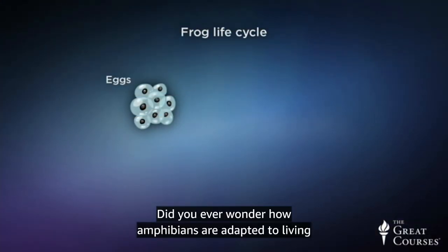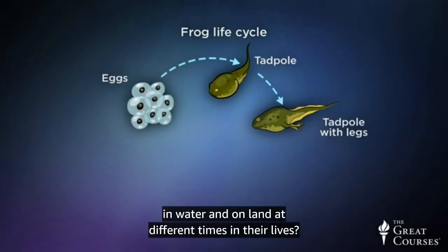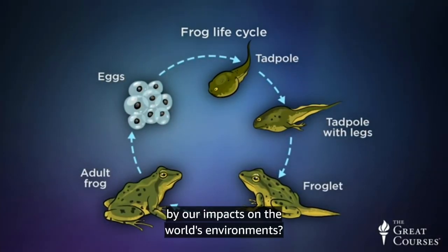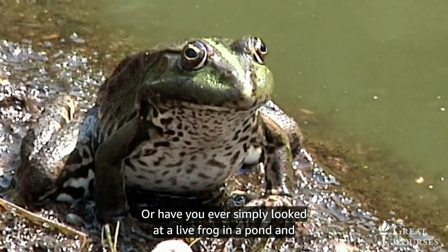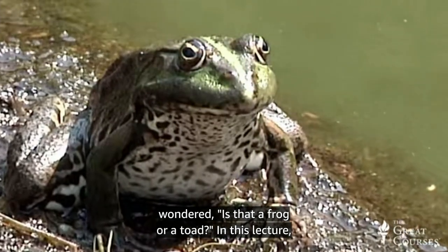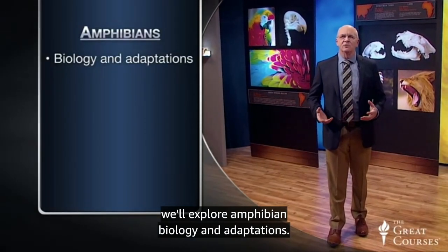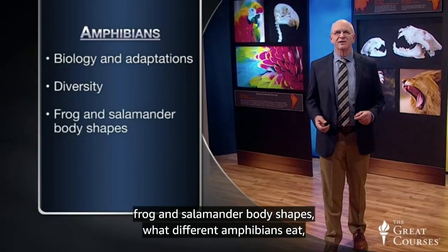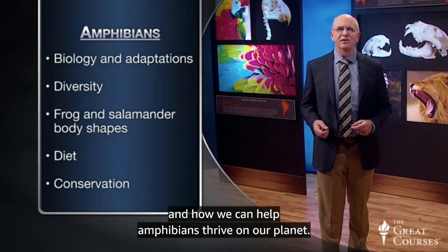Did you ever wonder how amphibians adapt themselves to living in water and on land at different times in their lives? And if their adaptations for breeding and eating are affected by our impacts on the world's environments? In this lecture, we'll explore amphibian biology and adaptations, covering topics including amphibian diversity, frog and salamander body shapes, what different amphibians eat, and how we can help amphibians thrive on our planet.